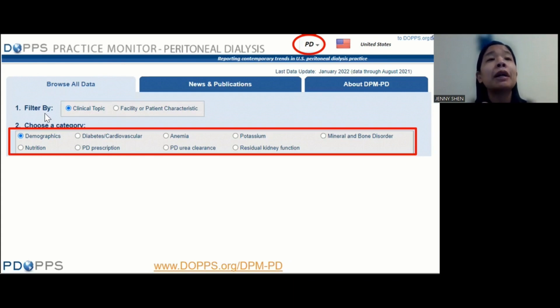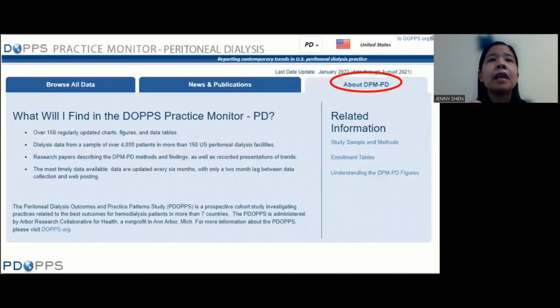If you filter by clinical topic, you can choose from a number of different categories including demographics, diabetes, cardiovascular, anemia, and so on. The 'About DPM PD' tab reviews where the data are coming from, the facilities, and so on.